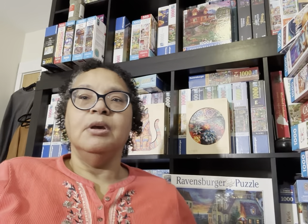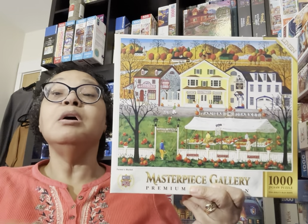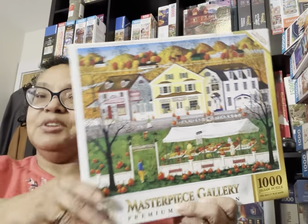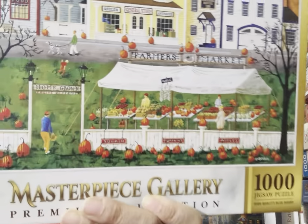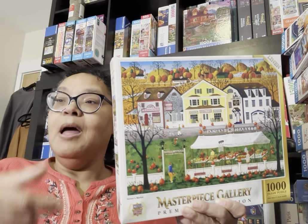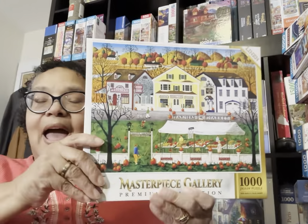I also have another Art Paulin puzzle — I had to move it because it was at the bottom of the pile. I wanted to show it here because it's the same artist, but the box is a bigger size, which will make it difficult to store these Masterpieces puzzles together. This one is called Farmer's Market. I love this style. So in this video so far I've shown you five Art Paulin puzzles, and I think I'm going to like the style.